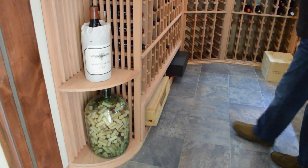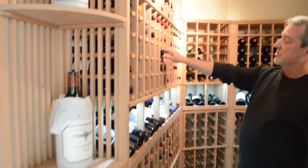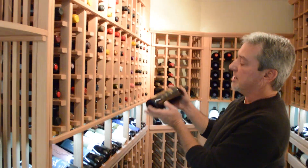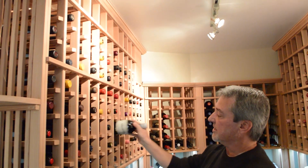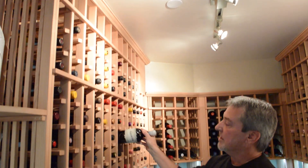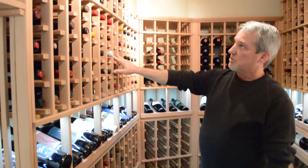At the bottom, for the most part these are 750 milliliter bottle openings. These openings are three and three-quarter inch by three and three-quarter inch, so they will accommodate just about any size bottle, including standard champagnes, California blue chips, and Oregon pinots.